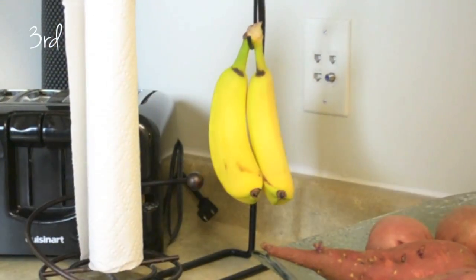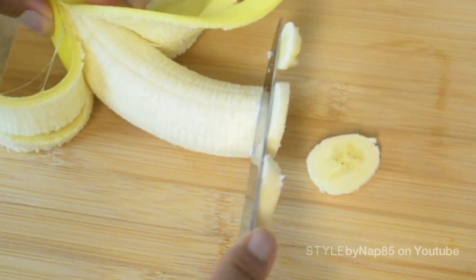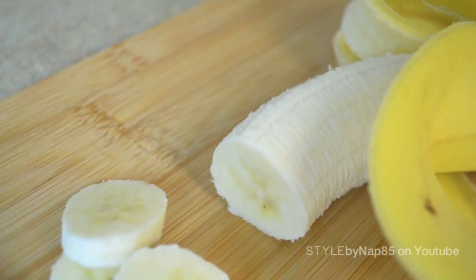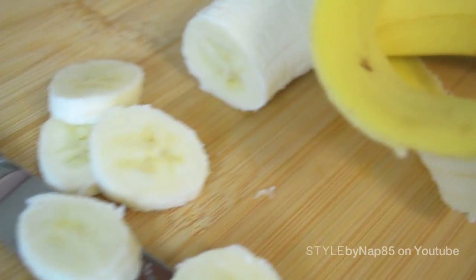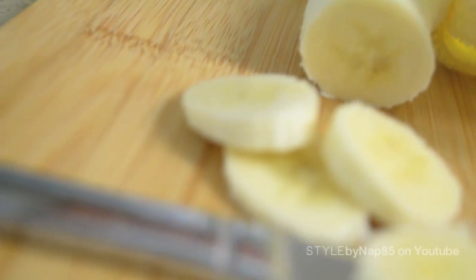Another easy way to ease the pain of menstrual cramps is to snack on some bananas. Bananas are chock full of potassium, which helps to regulate muscle contractions. This means less muscle spasms and reduced cramping. As an added bonus, it also helps to reduce bloating and the vitamin B6 can lift your mood. So eat up!